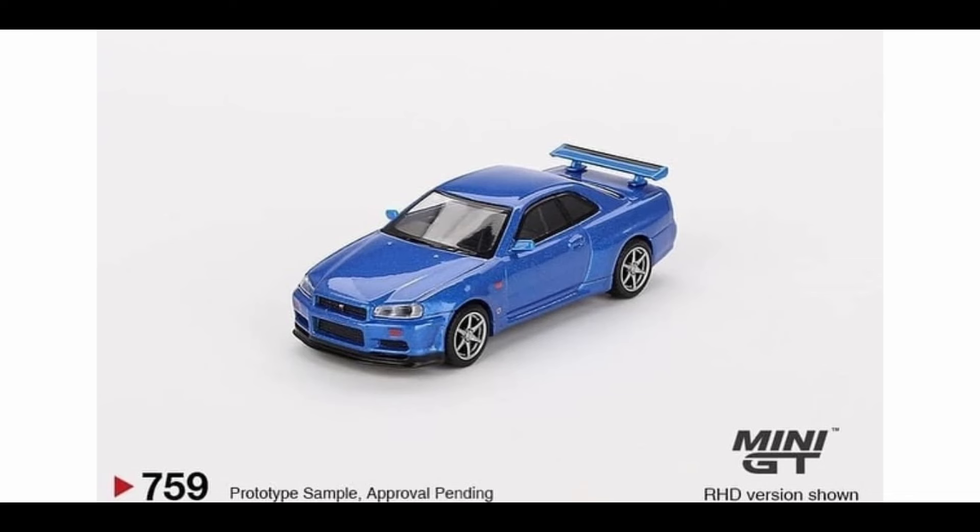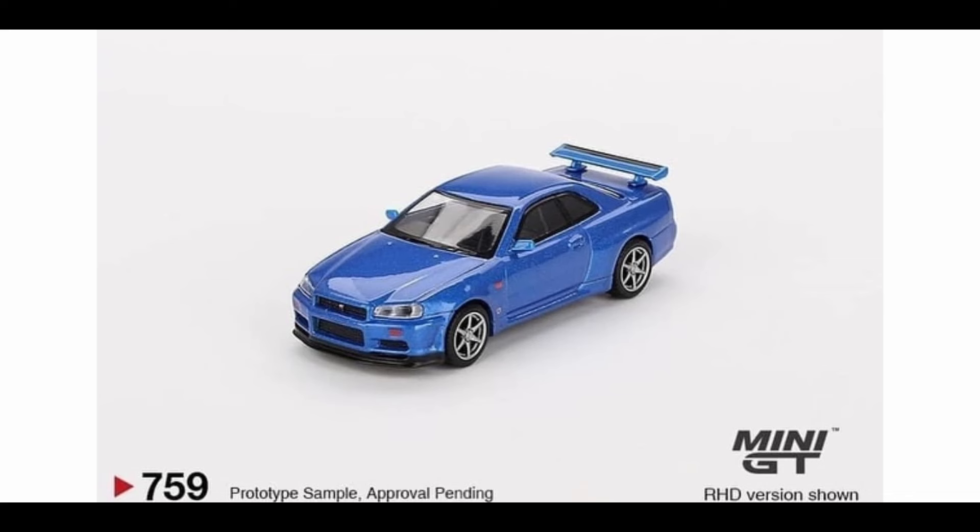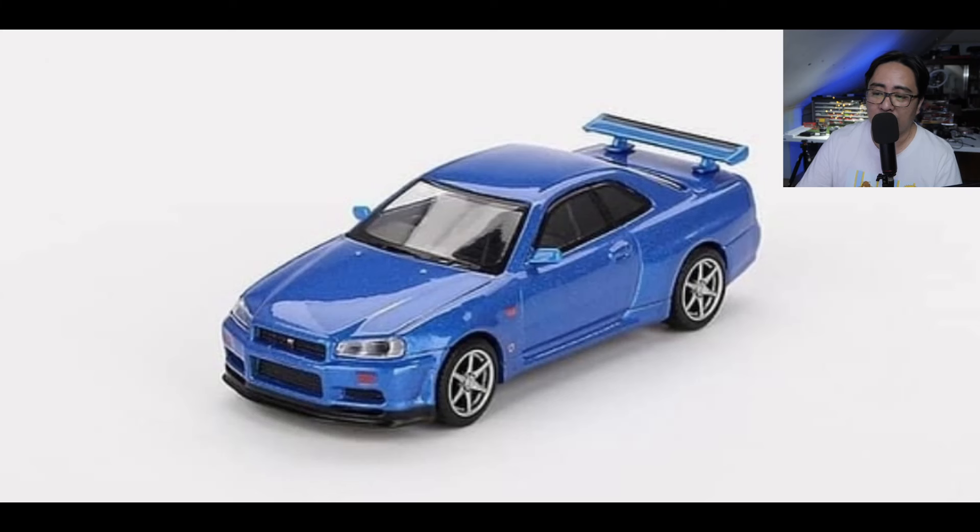Starting off first with this really awesome Nissan Skyline GTR R34 V-Spec in Bayside Blue. This is available in right-hand drive. Mini GT did release almost exactly the same Skyline a few months back — I think there are some slight differences. One is that the first release had like a small hood scoop right here on this side. If you remember what else is different between this one and the first blue R34 they had, let me know in the comment section down below.